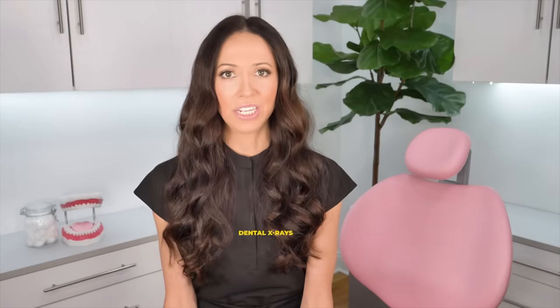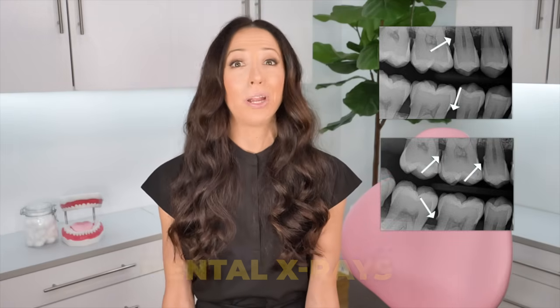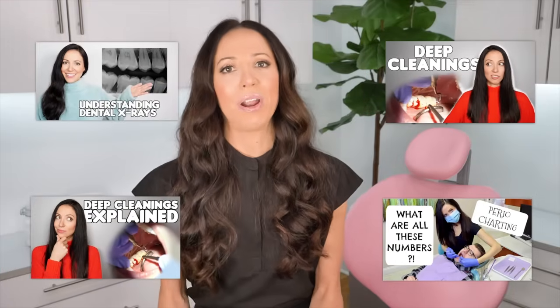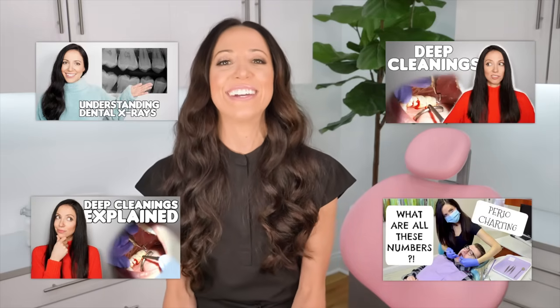A deep cleaning is needed when your dental x-rays show things like bone loss and tartar below your gums, and your periodontal charting probing depths will often show lots of five millimeter pockets and up throughout your mouth. I do have videos explaining more in depth about how your dental provider decides between the different types of cleanings, x-rays, periodontal charting, etc. I'll link those videos below. But for the purpose of this video, let's talk about what happens after your dental provider decides that your x-rays and periodontal charting both indicate that you need a deep cleaning.